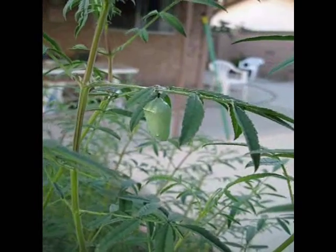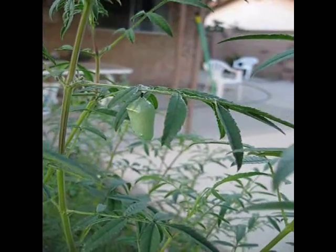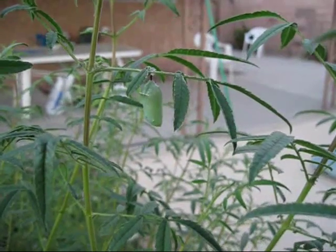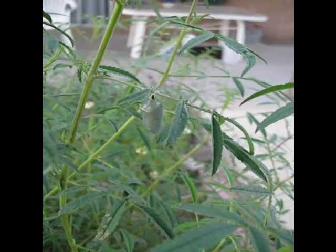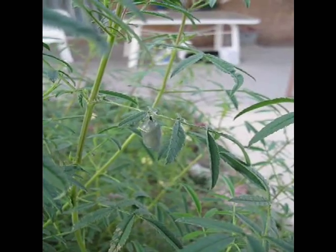Day three of the chrysalis — it's changing a little bit, not too much though. Day four of the chrysalis — it's like dark green now, it's definitely changing. I'll be shooting over the next couple of days, I'm sure it's going to change more.